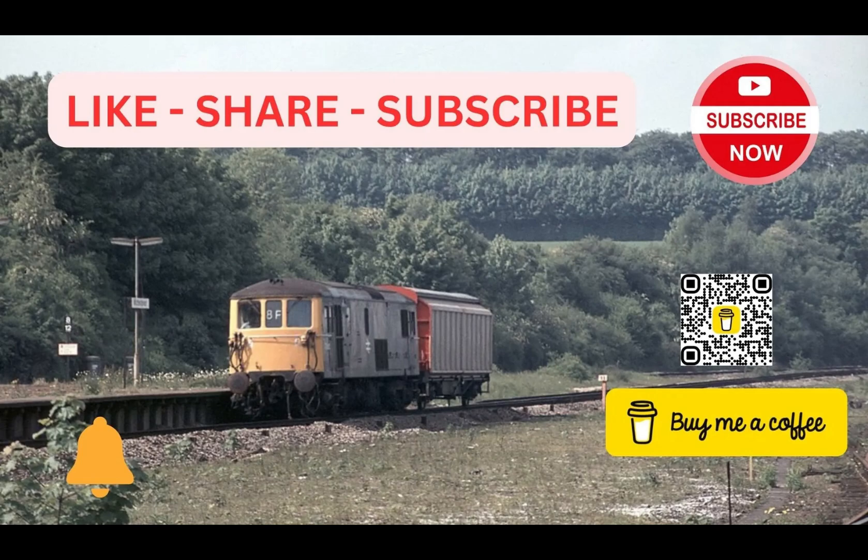Anyway, hope you enjoy the video. Please like, share, subscribe. Also look out for the Class 33 video, which is the one coming next if you're a Southern Region loco fan. Enjoy.